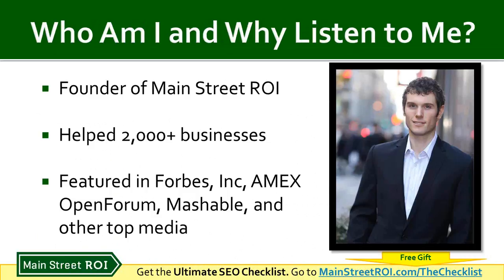If you're wondering who I am and why you should listen to me, my name is Phil Frost. I'm the founder of Main Street ROI, and our business provides digital marketing services as well as training like today's. To date, we've helped over 2,000 businesses with their digital marketing, and my thought leadership has been featured in Forbes, Inc., Amex, as well as Mashable.